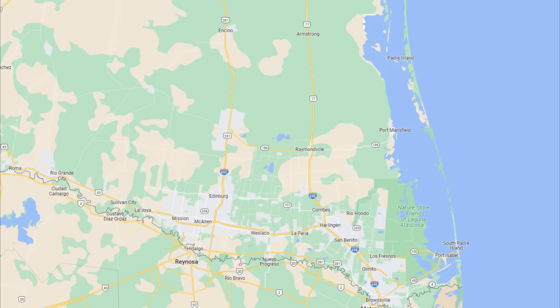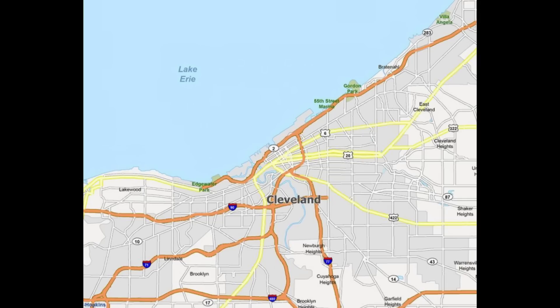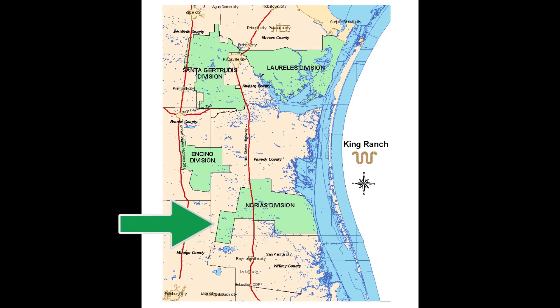So what would happen if some big developer said, "I want to buy that southwestern portion of the Norius division for 10 billion dollars"? In that scenario the King Ranch could sell that portion and still have all that other land to fulfill their environmental mission. To give you an idea of how large 80 square miles is: the city of Cleveland, Ohio is 78 square miles; St. Louis is 62 square miles; Pittsburgh is 55 square miles. You could fit the entire city of Cleveland in just that southwestern portion of the Norius division.